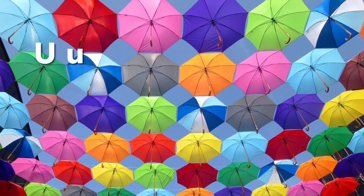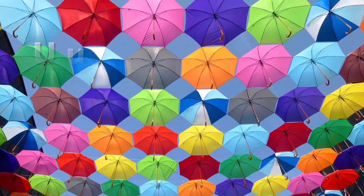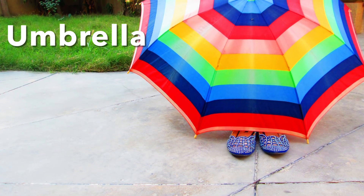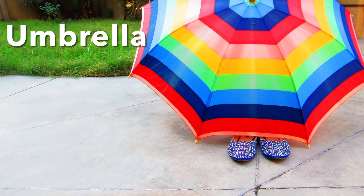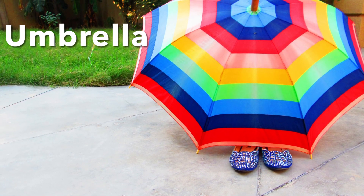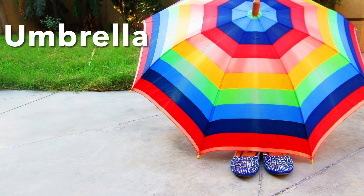Letter U. U for Umbrella — U M B R E L L A.